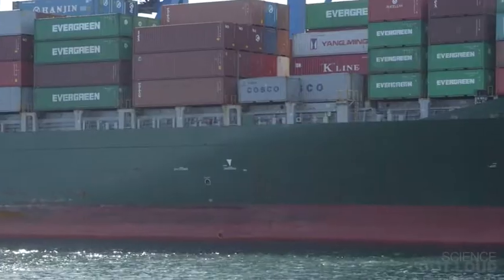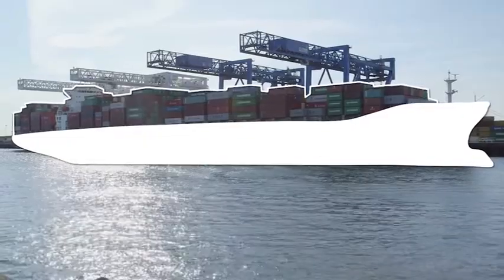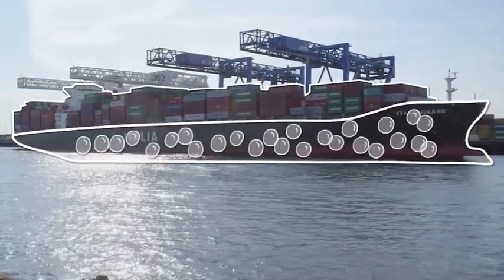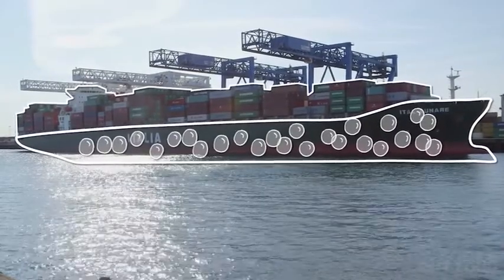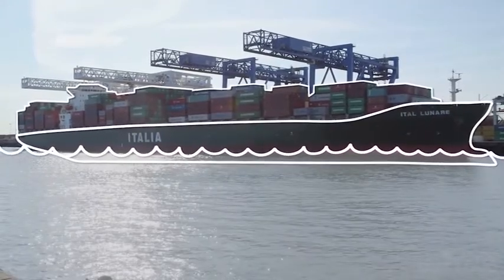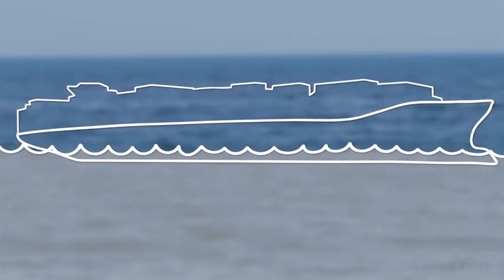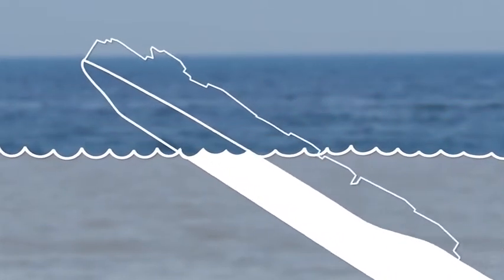Let's talk about why ships sink in the first place. Things will float in water if they're less dense than water and sink if they're more dense. The metal a ship is made out of is way more dense than water, but that metal is shaped so that it traps a lot of air inside it, which is less dense than water, so the average density of the hull is actually much lower than water and the ship floats. But if the hull springs a leak and fills up with water, there's no more air to lower the average density, so the ship sinks.